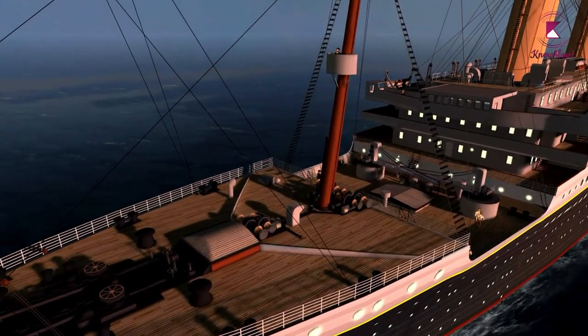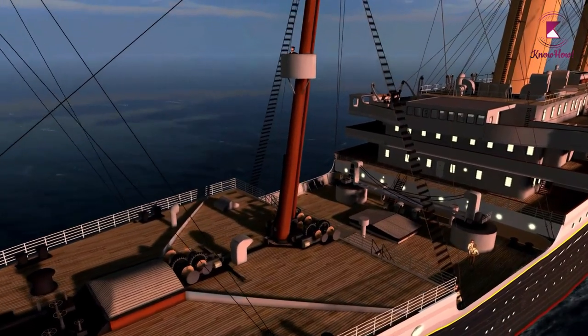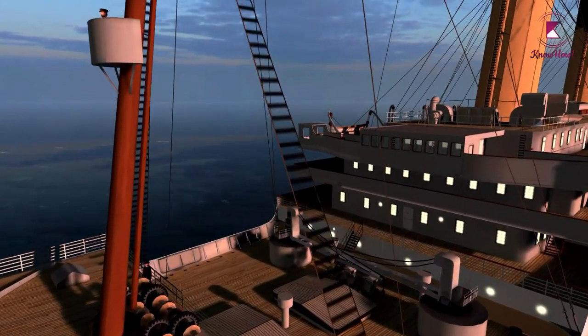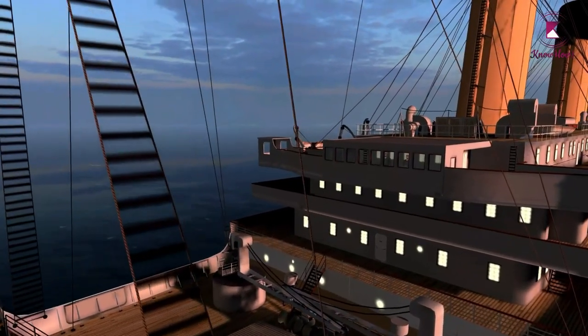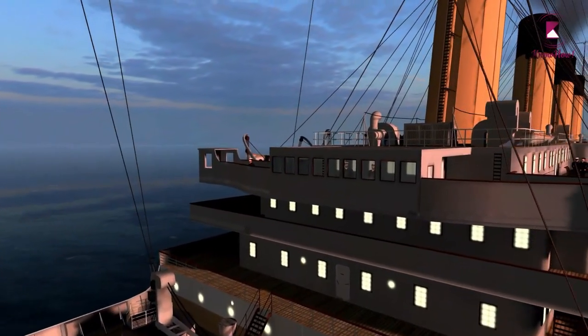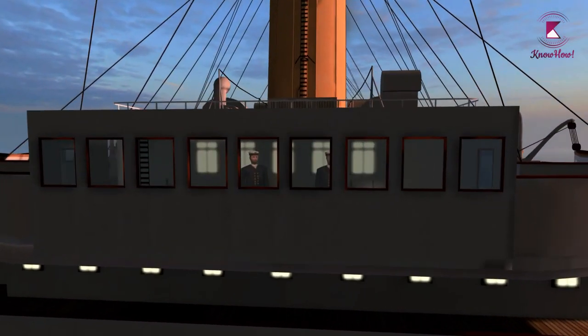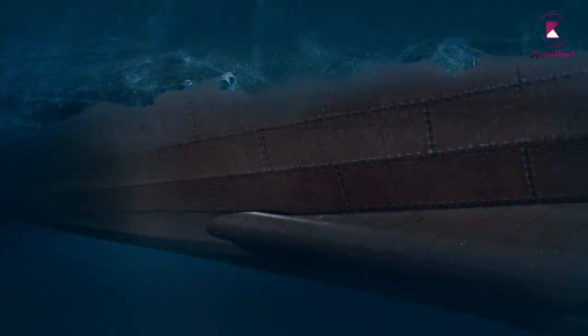The funnels and the masts holding the wires to the radio telegraph system were above the level of the upper deck. The communication system consisted of two individual Marconi radio telegraphs, and the captain's bridge was located in front of the first funnel. The Titanic had three massive propellers underneath the water.